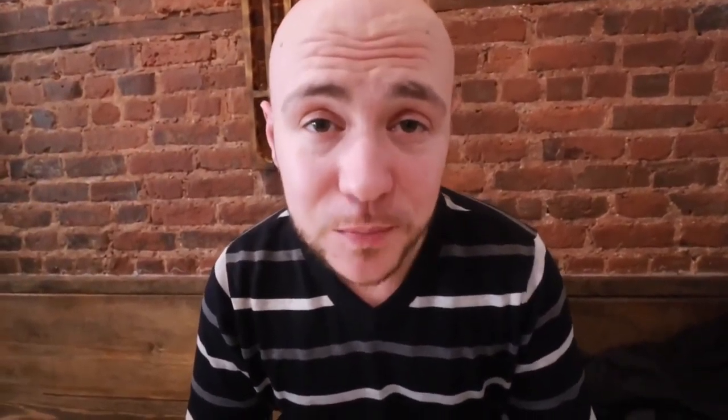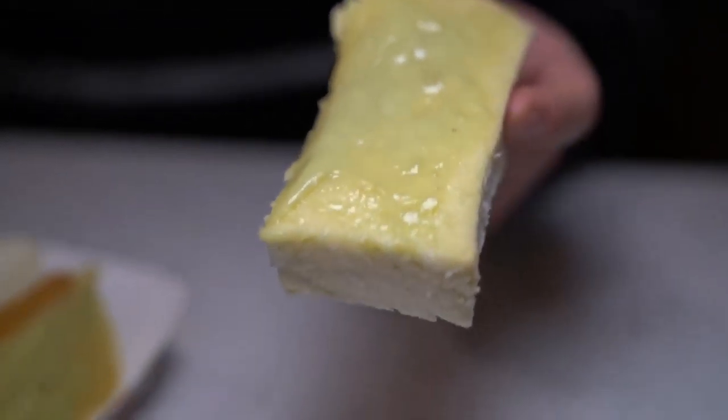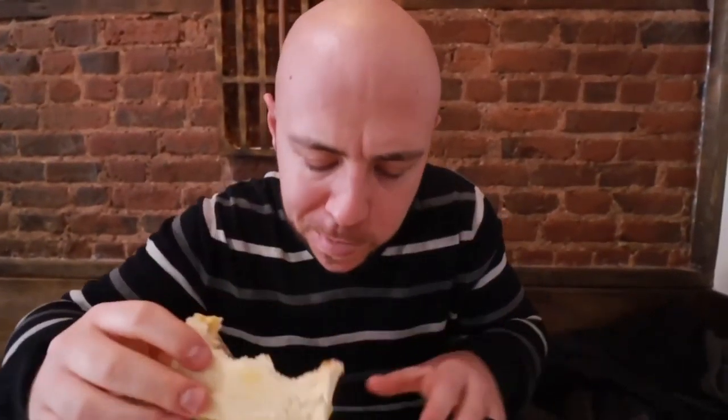For a little snack we got something sweet — kaya toast. Kaya is made with pandan leaf and coconut milk; the nice green color is from the pandan. The toast is slightly toasted on the outside, thick, with butter. Taking a bite — the butter flavor is not too strong, you definitely taste the pandan right away. They're pretty generous with the kaya here. Such a wonderful flavor — you want to get every bit of it.